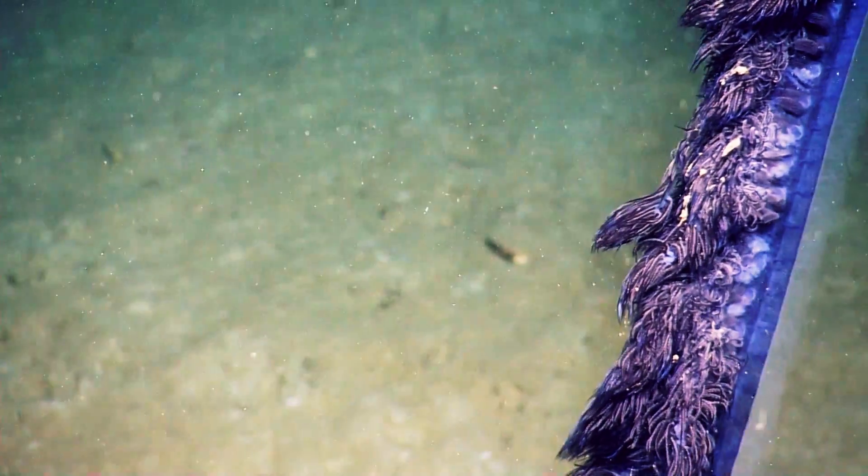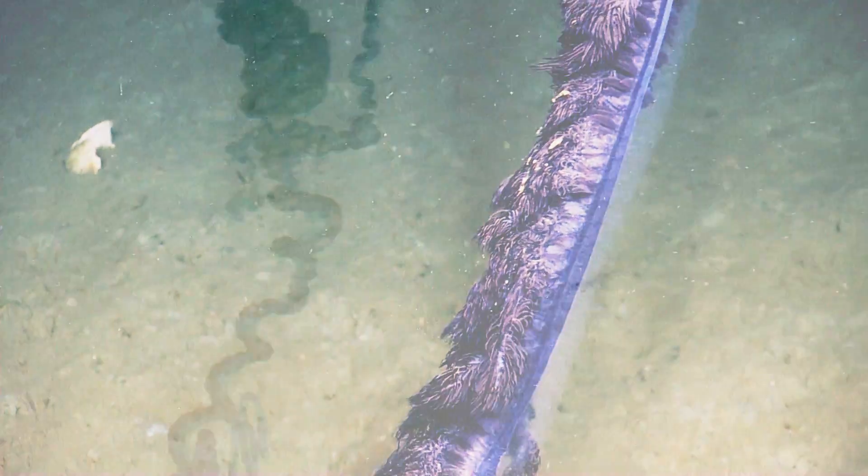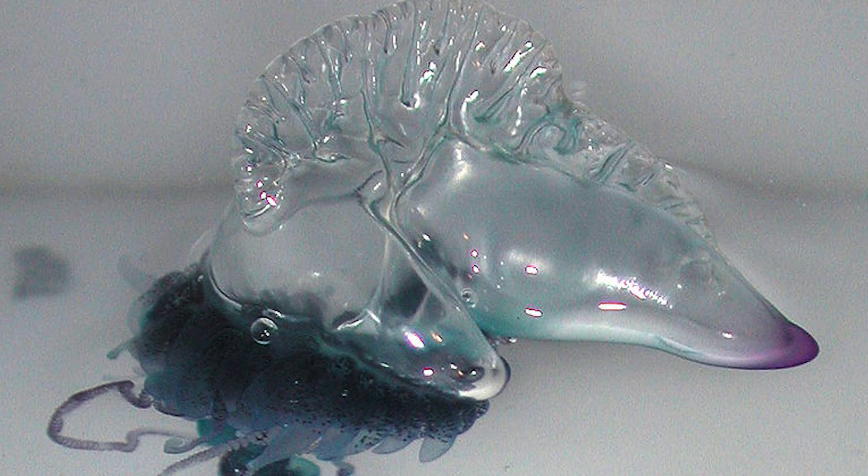This feather duster-like creature isn't dangerous, but its cousin certainly is. The most famous siphonophore is the dreaded Portuguese man-of-war.